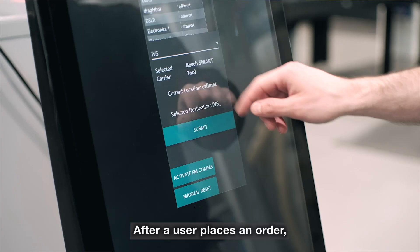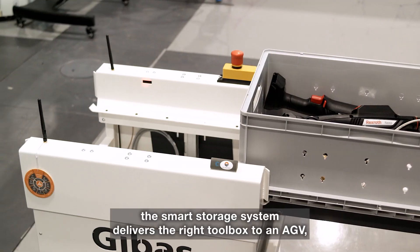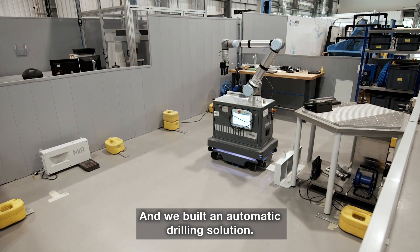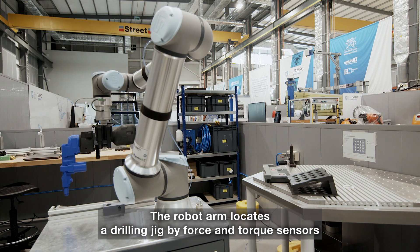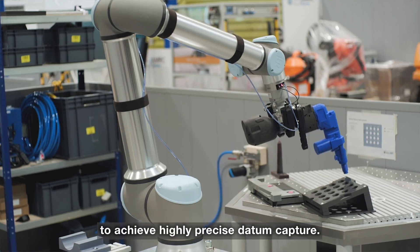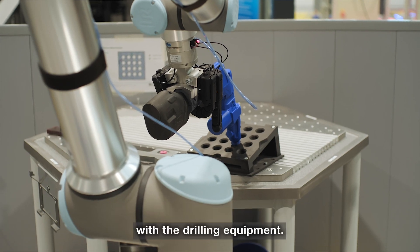After a user places an order, the smart storage system delivers the right toolbox to an AGV, which intelligently guides it to the end user. We also built an automatic drilling solution — the robot arm locates a drilling jig by force and torque sensors to achieve highly precise datum capture, then the system can carry out an automatic pick and place process with the drilling equipment.